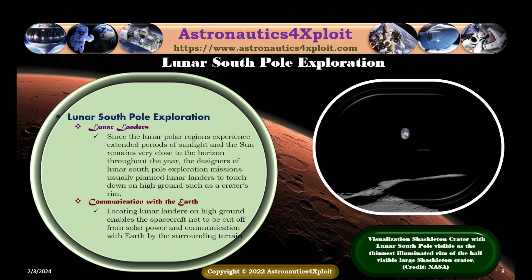Since the lunar polar regions experience extended periods of sunlight and the sun remains very close to the horizon throughout the year, the designers of lunar South Pole exploration missions usually plan lunar landers to touch down on high ground such as a crater's rim. Locating lunar landers on high ground enables spacecraft not to be cut off from solar power and communication with the Earth by the surrounding terrain. A visualization of a crater with the lunar South Pole is shown in this picture.